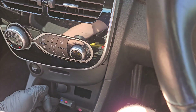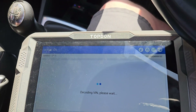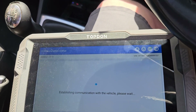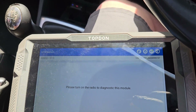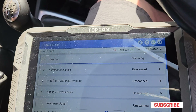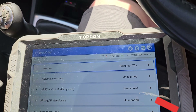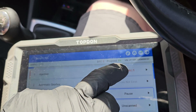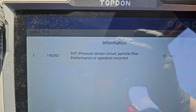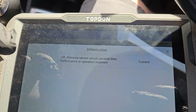Ignition on — the dongle for the RT-Diag 900 that I'm using today is in. I've VINned the vehicle. We can now do a diagnostic scan, so if we auto scan. I'm just reading the DTCs in the PCM and we can see we've got one fault there: differential pressure sensor circuit particulate filter — performance or operation incorrect. It's a current fault code.